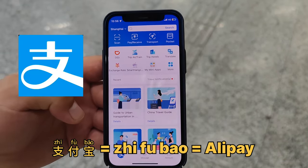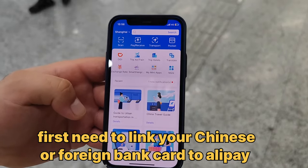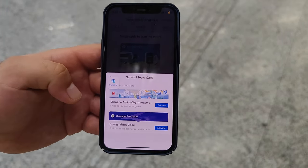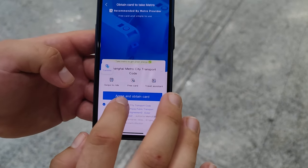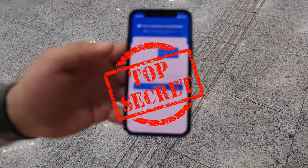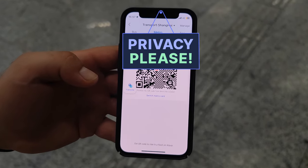You can also use Alipay on your phone to have a metro card in digital form to ride the bus and metro here in Shanghai and in other big cities in China. First, click on transport in Alipay, then click on view. It will ask you for the Shanghai metro city transport — click activate. Agree to the terms, put in your payment pin, then click 'use now.' And there it is — that is your metro card.